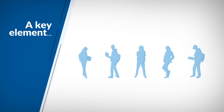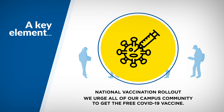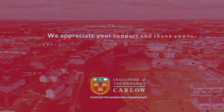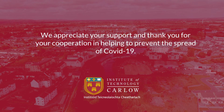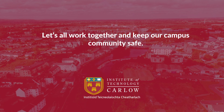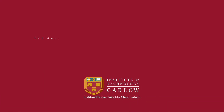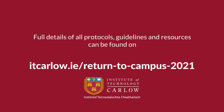A key element to ensure the safety of staff and students on campus is the national vaccination rollout. We urge all of our campus community to get the free COVID-19 vaccine. We appreciate your support and thank you for your cooperation in helping to prevent the spread of COVID-19. Let's all work together and keep our campus community safe. Full details of all protocols, guidelines and resources can be found at itcarlow.ie/returntocampus2021.